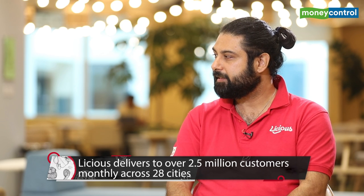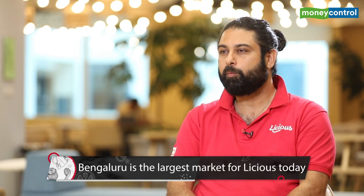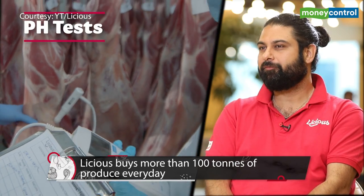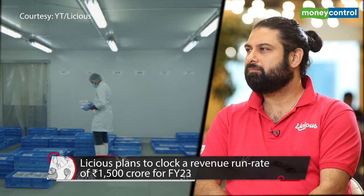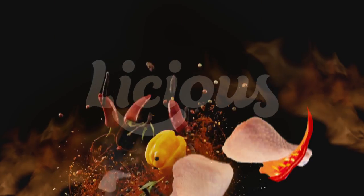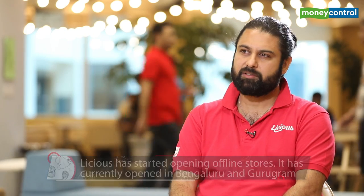Licious manages a few million inventory combinations at any time with less than five percent wastage. On scale: the company operates in about 28 cities, serves close to 2 million orders monthly, has an accrued consumer base of around 3 million, and processing facilities spread over close to 200,000 square feet — the largest such network in India. Revenue is tracking toward above ₹1,500 crore annualized run rate, driven largely by repeat customers — a hallmark that has helped build the direct-to-consumer brand.